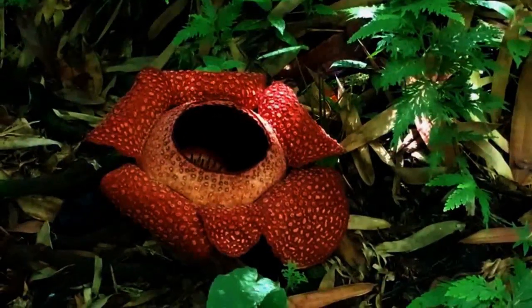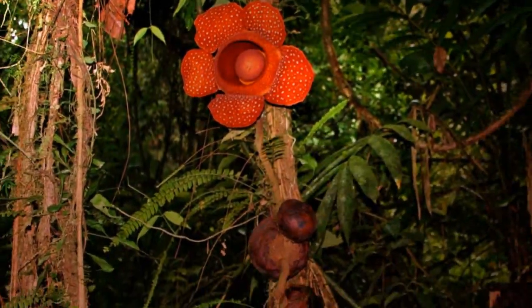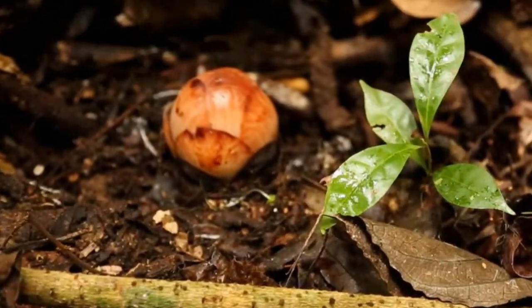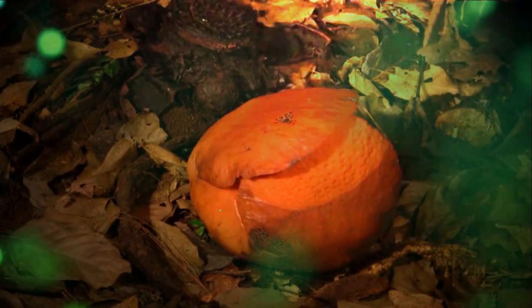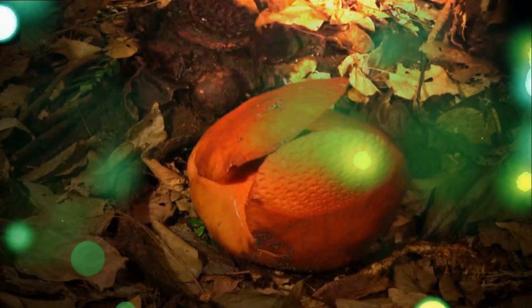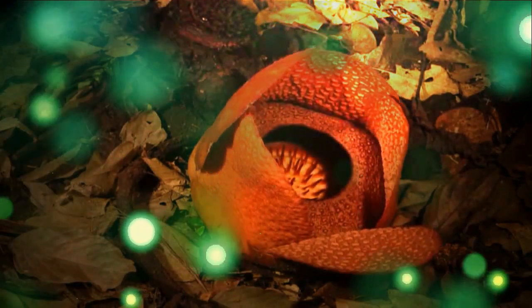The Rafflesia flower has no stem, leaves, or roots, and grows as a parasite of certain vines on the jungle floor. When a new Rafflesia bud breaks through the bark of a host vine, the bud takes about 10 months to balloon, often growing to the size of a large cabbage. Then, in a process that takes several hours, the fleshy lobes unfold, revealing their full glory.